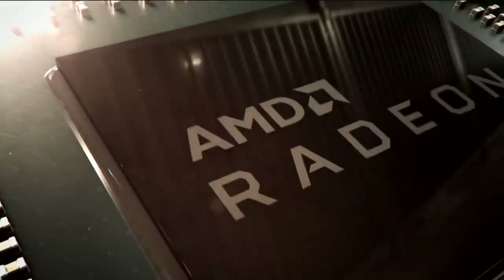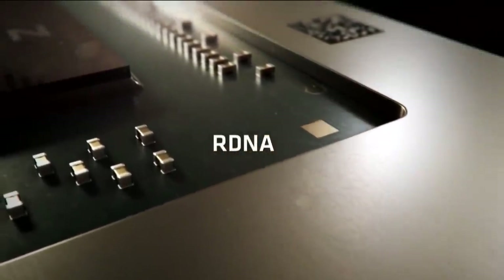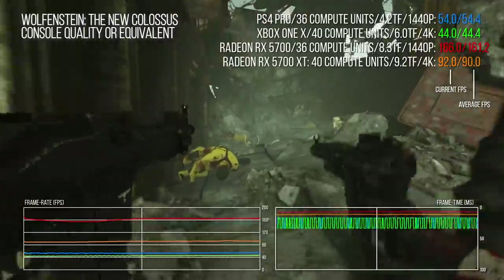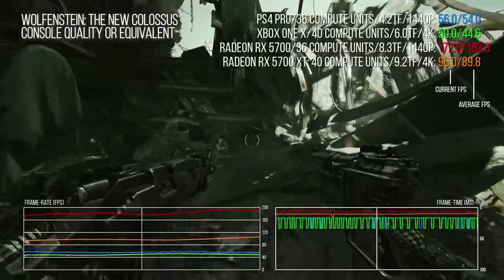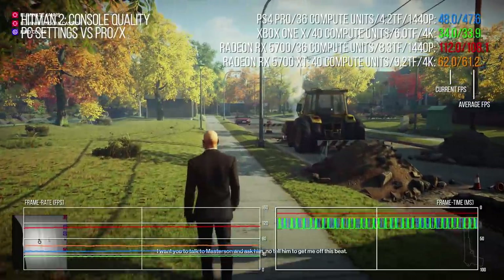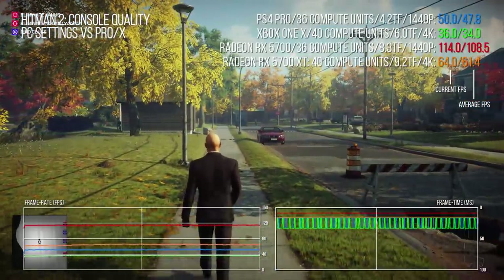AMD's RX 5700 features 36 compute units, the same as PS4 Pro, while the 5700 XT features 40 compute units, the same as Xbox One X. So we can bench both Navi cards not just clock for clock with the enhanced machines, but also at Gonzalo's mooted 1.8 GHz clocks. This requires games that run at a fixed resolution, games with unlocked performance, or games that aim for 60 frames per second but don't quite hit the target. Two titles spring to mind: Wolfenstein 2, where the id Tech 6 engine delivers the PC game running on medium settings, and Hitman 2. IO Interactive itself stepped in with the PC equivalent settings for all versions of the game, and yeah, Alex was right basically. So let us dig in.